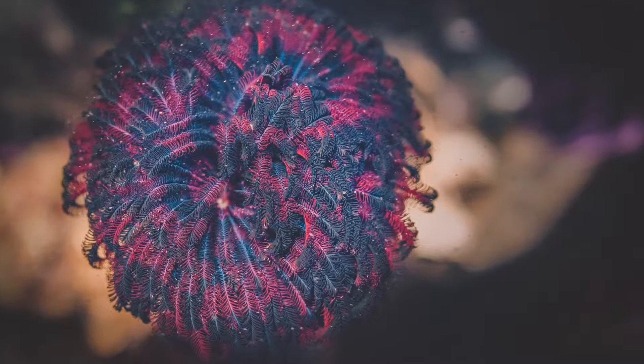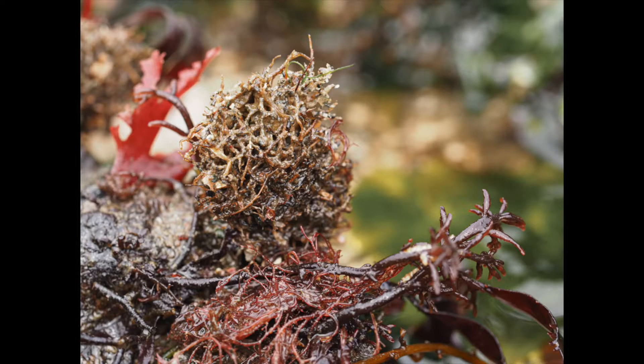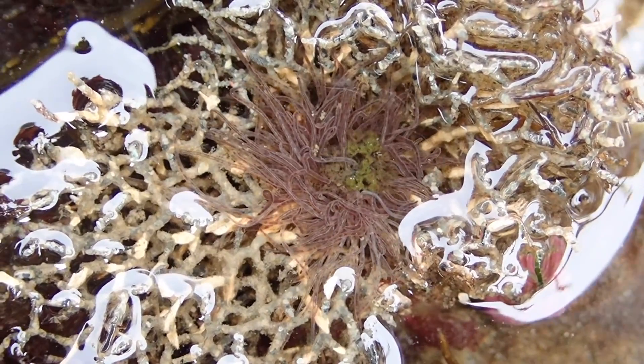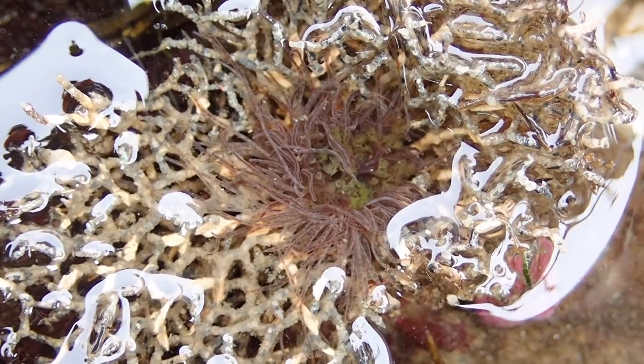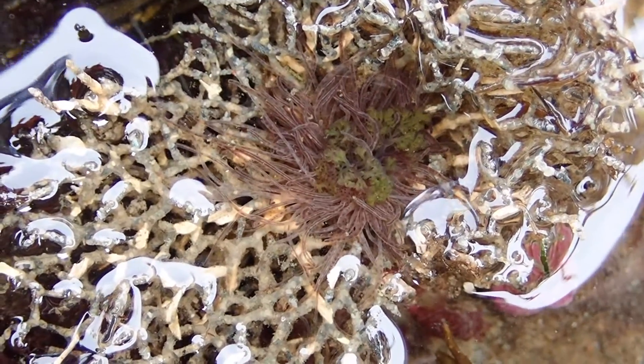Another tube-dwelling polychaete is the basket tubeworm. Unlike the showy feather dusters, they don't like to draw attention to themselves. They blend into their rocky habitat so hard that it is easy to overlook them. They build a protective basket over the top of their tube homes that they can stick their feeding tentacles out of when they are hungry. I found this one once with its basket splayed open and its tentacles moving around — it was the first time I had ever gotten a glimpse of what the worm inside might look like, and it was super cool.